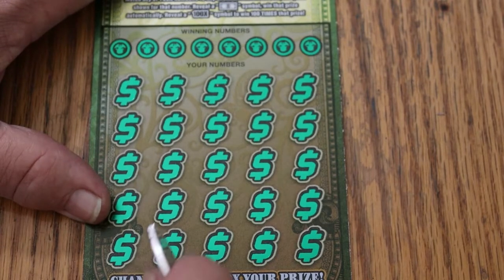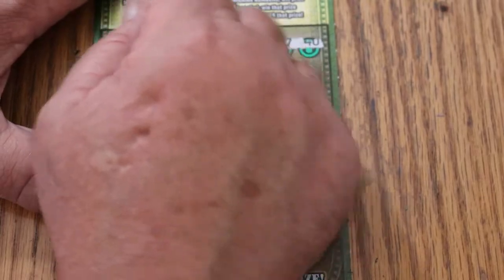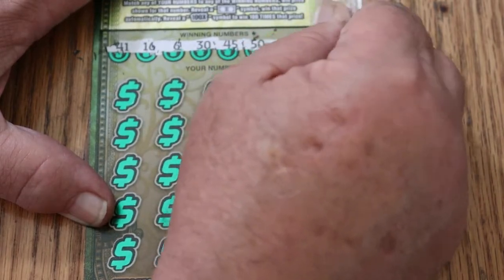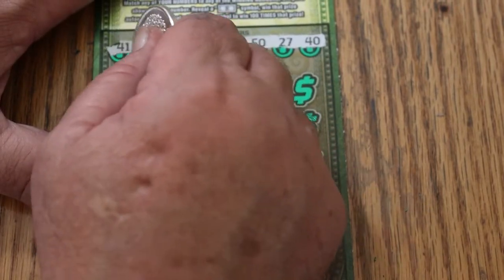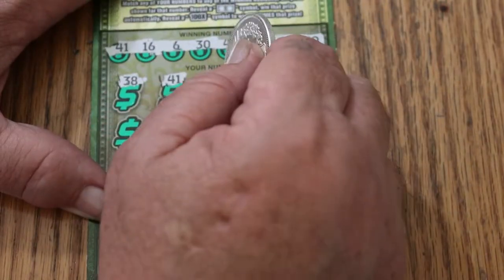Final ticket of the session, ticket 005. Numbers are: 41, 16, 6, 30, 45, 50, 27, and 40. Here we go. 38, 41 — a match, and a back-to-back.